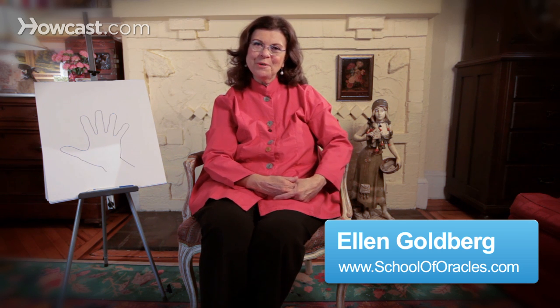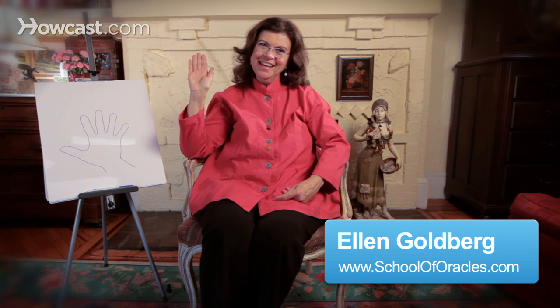Hello, this is Ellen Goldberg and welcome to the Language of the Hand. In this segment we're going to look at the thumb. The three parts of the thumb is a miniature palm reading. In ancient China and India there were systems of divination based on the thumb alone, because in the thumb is contained the three basic elements that really create the personality of a human being.